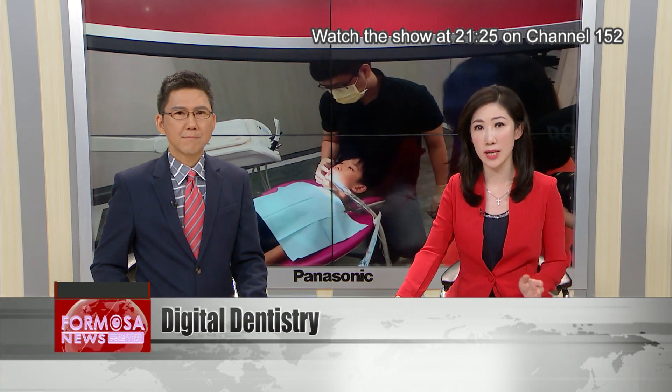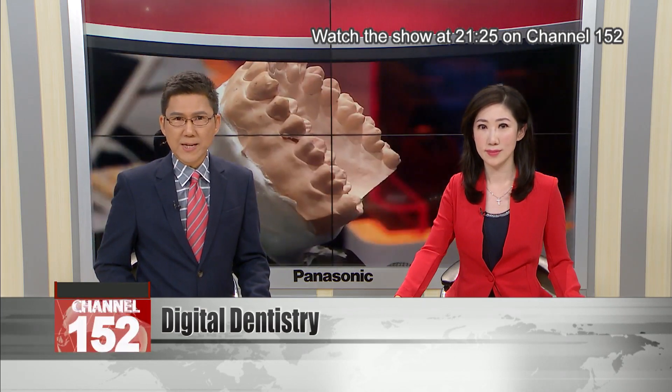Dentistry is considered one of the highest-risk professions amid COVID-19 due to the close contact it requires between patient and doctor. Amid the pandemic, technology is about to take an important new role in dentistry. Formosa News reporter Stephanie Yang has the latest on digital dentistry.